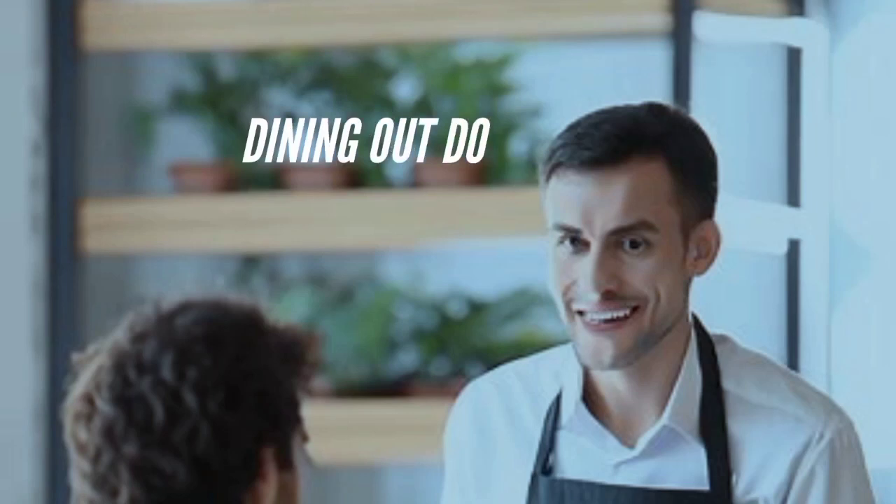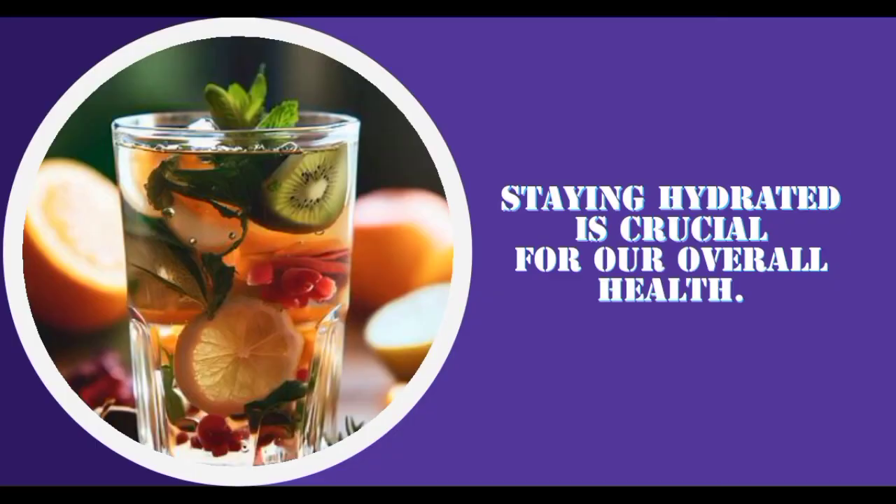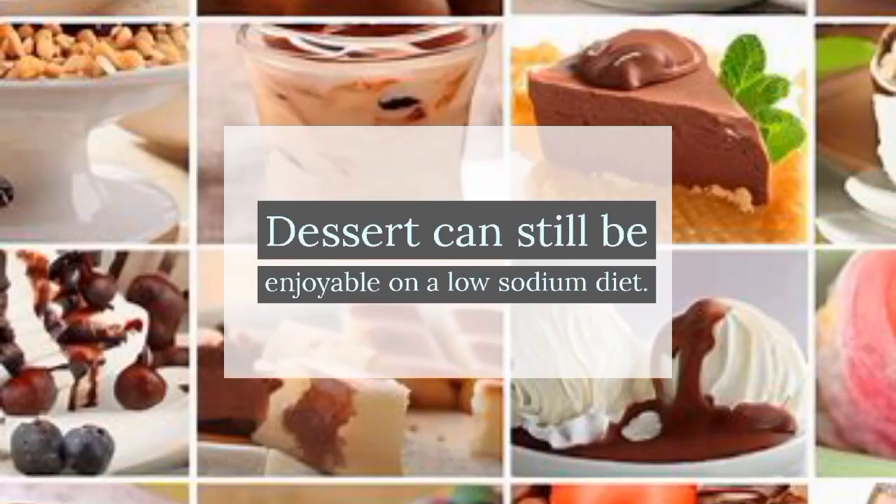Dining out doesn't mean compromising our low sodium diet. With the right strategies and communication with restaurant staff, we can still enjoy flavorful and low sodium meals at restaurants. Staying hydrated is also crucial for our overall health — we can choose low sodium beverage options like infused water or herbal teas to quench our thirst and add flavor without excessive sodium.